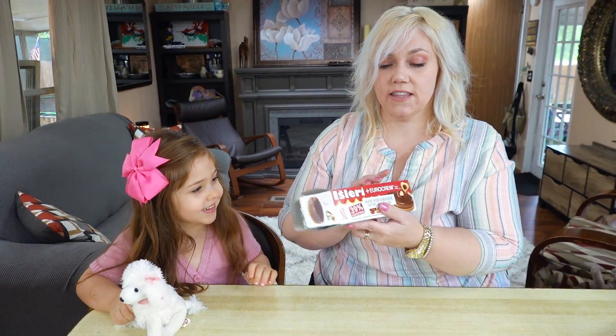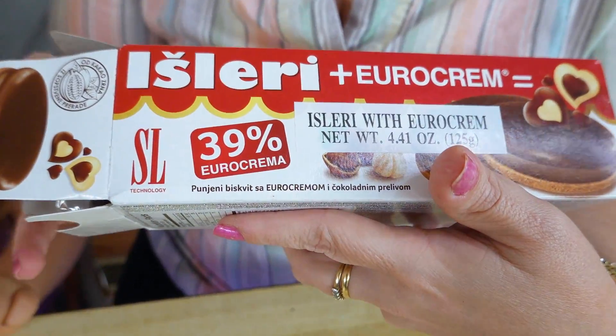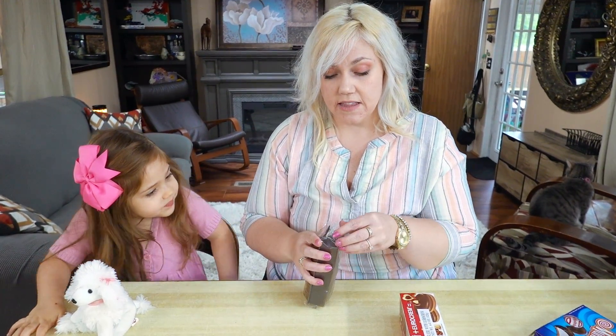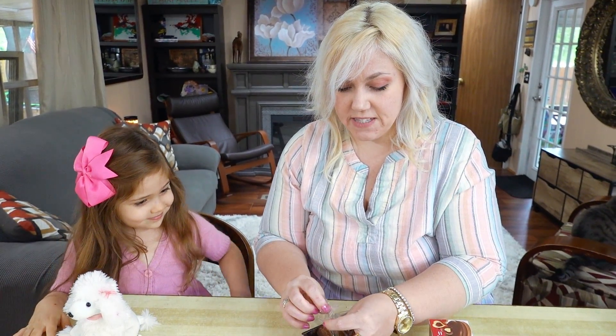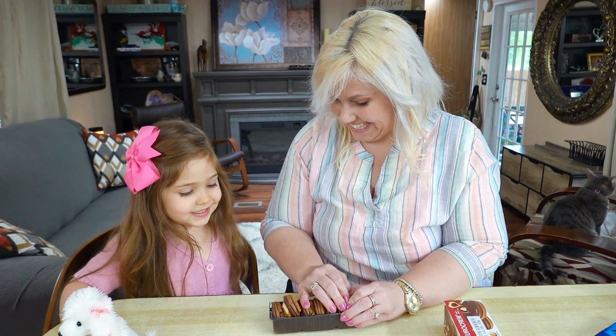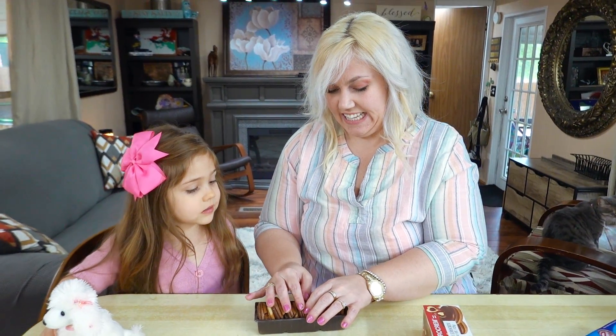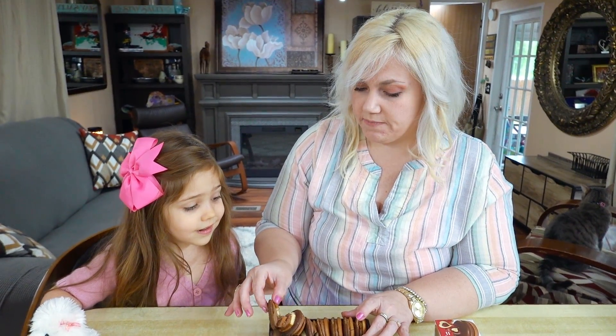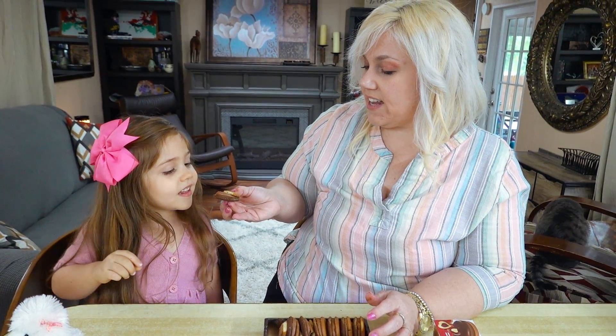First, can you point to one you want to try? We're going to try the Euro Crown. I must point out that this was sitting in the driveway and it did melt, so some of the stuff is melted, but it's just fine. It's a bit melted. It is two cookies — a chocolate cookie and a vanilla cookie with some cream in the middle. That is hazelnut. What do you think? Yummy!